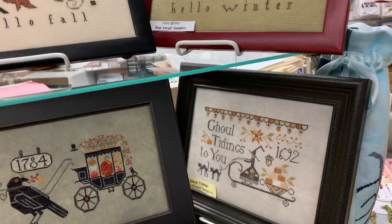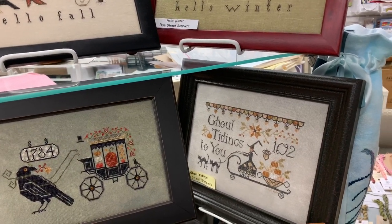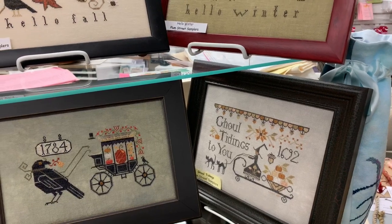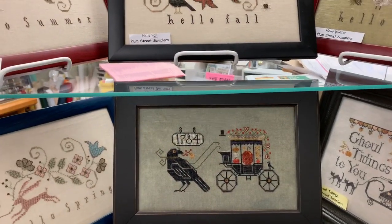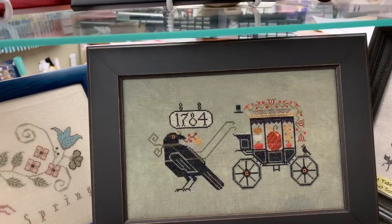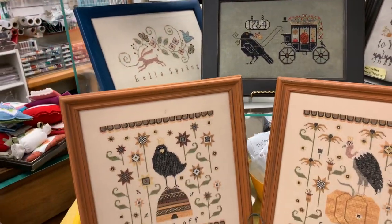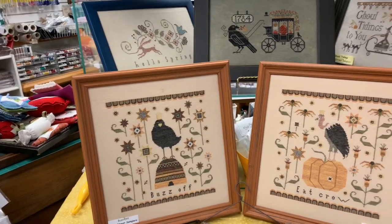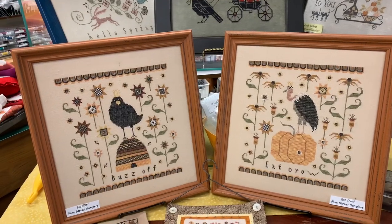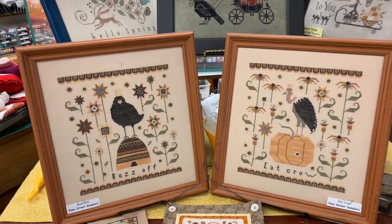She also stitched Ghoul Tidings — or as I like to call it, Ghoul Tidings to you and all of your friends. Good ghoul tidings for Halloween. Here is Halloween Delivery; the driver was the funnest part of that stitch because he's a ghost. Then we have Buzz Off and Eat Crow. These are very cute pieces — they were challenge pieces between Lori and Lisa two nights before one of our open houses a few years ago when these just came out, to see who could stitch the most in an evening.